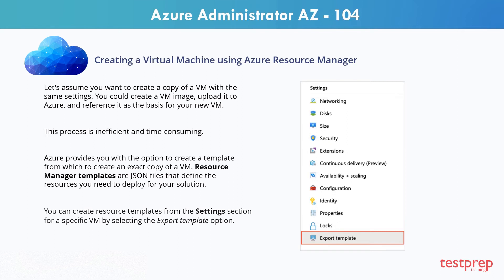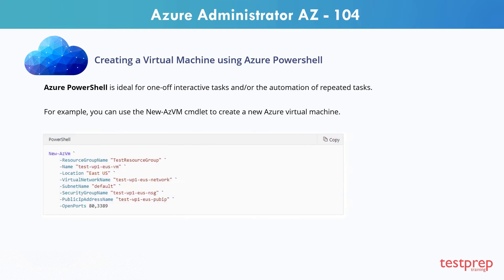You have the option to save the resource template for later use or immediately deploy a new VM based on this template. Creating administration scripts is a powerful way to optimize your workflow. You can automate everyday repetitive tasks, and once a script has been verified, it will run consistently, likely reducing errors. Azure PowerShell is ideal for one-off interactive tasks and the automation of repeated tasks. For example, you can use AZVM to create a new Azure virtual machine, supplying various parameters to handle the large number of VM configuration settings available.